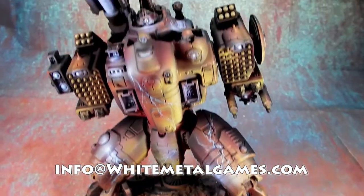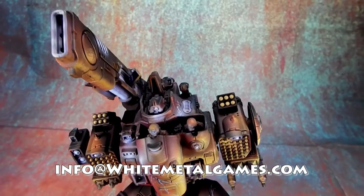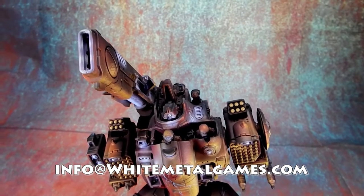If you'd like to commission anything like this in the future, contact us at info@whitemetalgames.com. And until next time, put your minis where your mouth is.